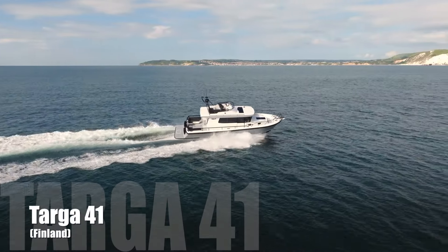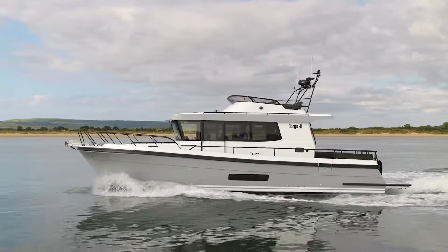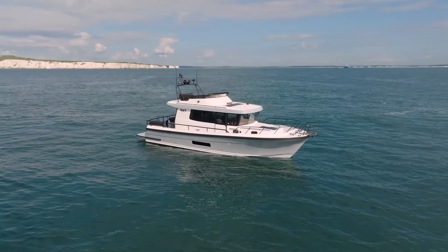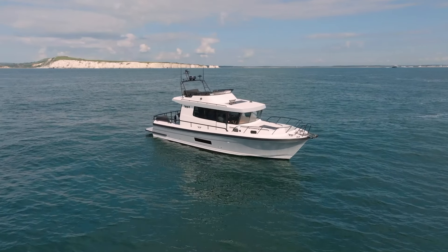An icon of Nordic boatbuilding is the Targa 41 from Finland — super solid, technically up-to-date, and rather traditionally looking. The reason for the shipyard's success is, as they themselves call it, familiar identity and high build quality.